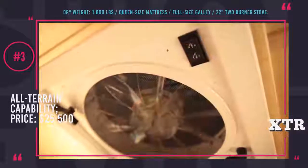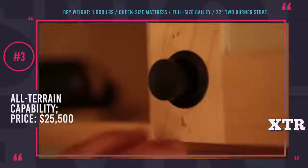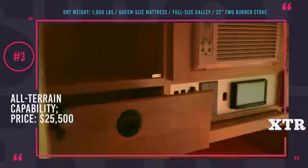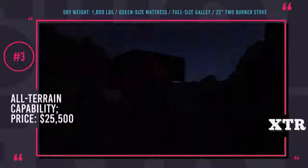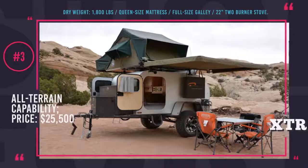It is also equipped with a 40-gallon water tank and an external shower. MobiOne XTR weighs only 1,800 pounds and is off-road capable, so you will not be limited to well-known roads and tourist-ridden routes. It is available in three trim levels, with the base one starting from $25,500.